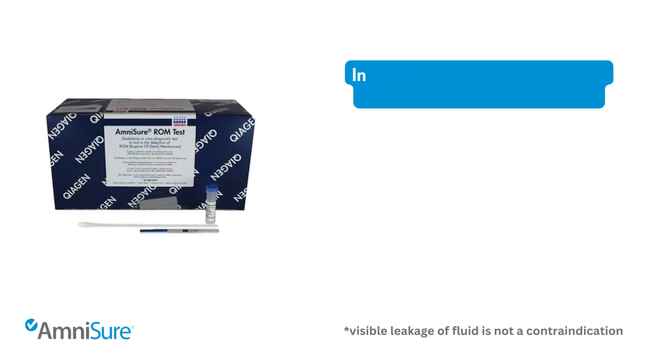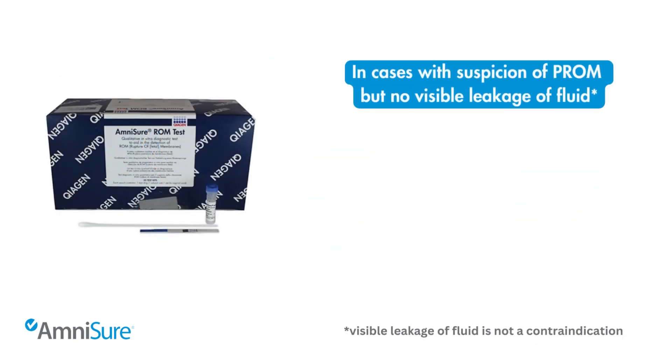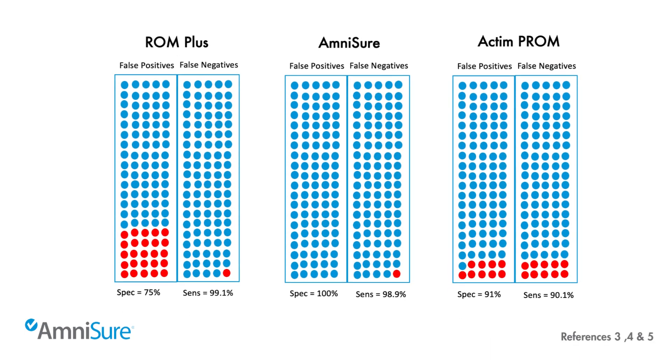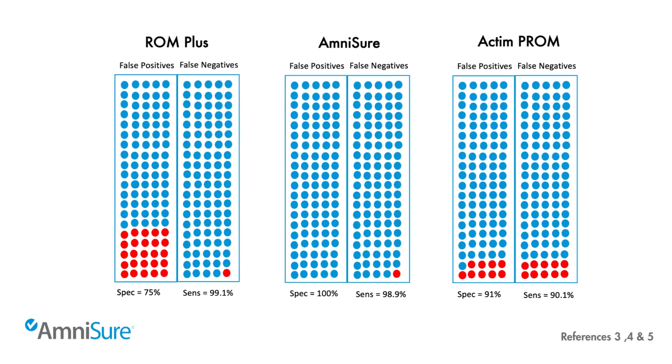In cases with suspicion of PROM but no visible leakage of fluid, AmniSure has a sensitivity of 98.9% and a specificity of 100%, and has demonstrated in multiple studies to be more accurate in detecting PROM than other available tests.